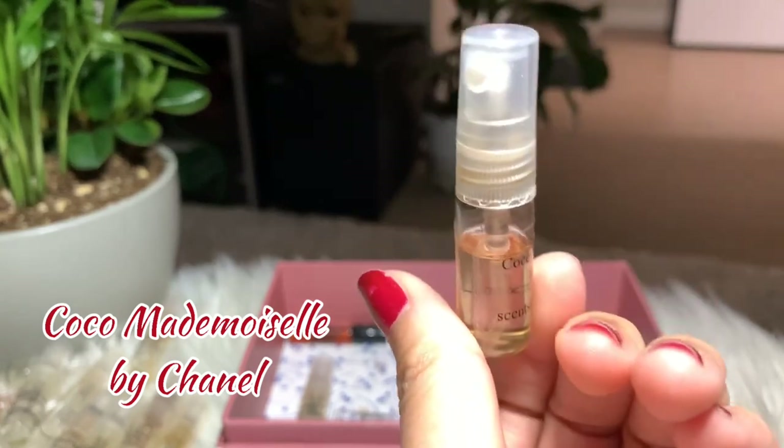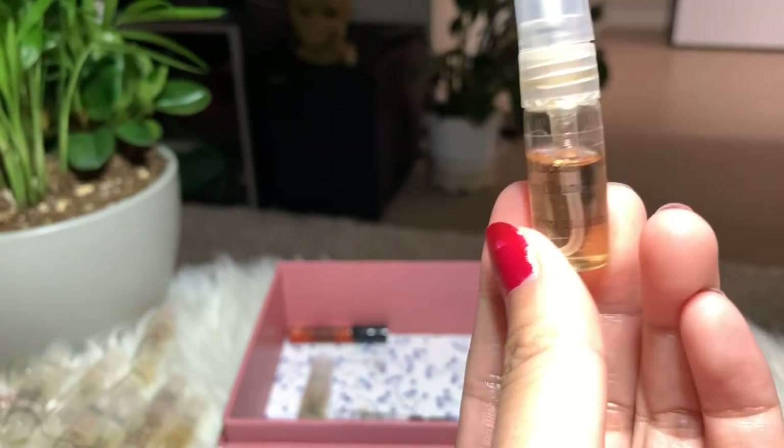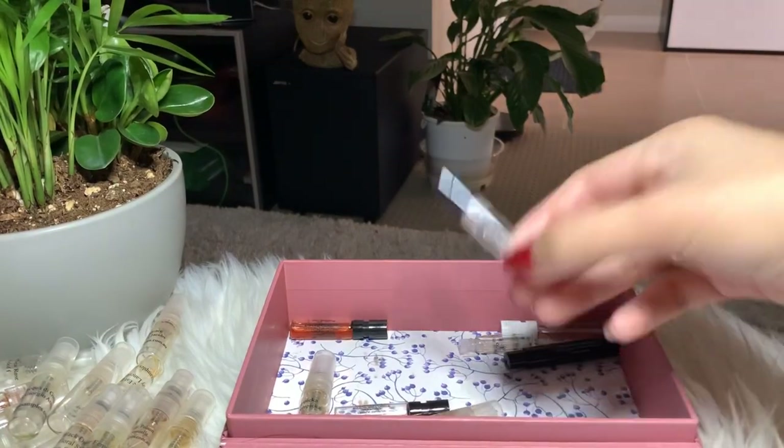Next I have Coco Mademoiselle by Chanel — again, very strong for my liking. I don't think I'm gonna buy the full bottle, but since there's still a lot, I'm not gonna throw it away. I will keep it and try to finish it.